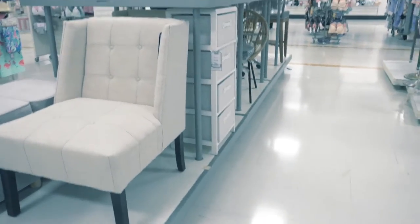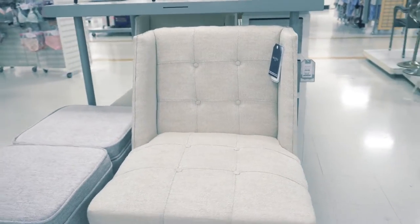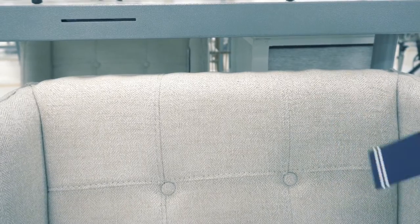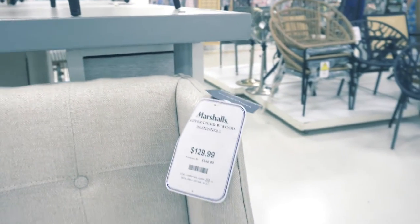Marshalls has nice furniture every time I go in there, and HomeGoods — which I do have a video coming up with that — but they have amazing furniture for great quality. As you can see this piece is made by Nautica. I love their furniture and I think they're also reasonably priced, so you can't go wrong with that.